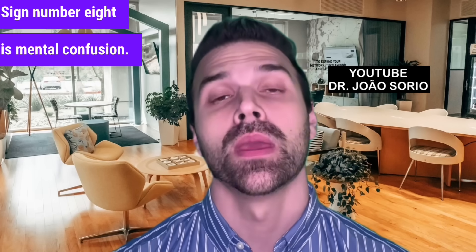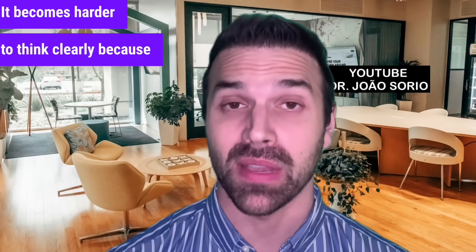Sign number 8 is mental confusion. It becomes harder to think clearly because the brain also lacks energy.